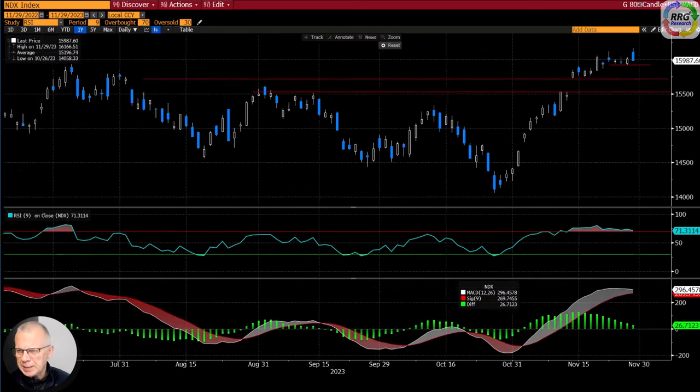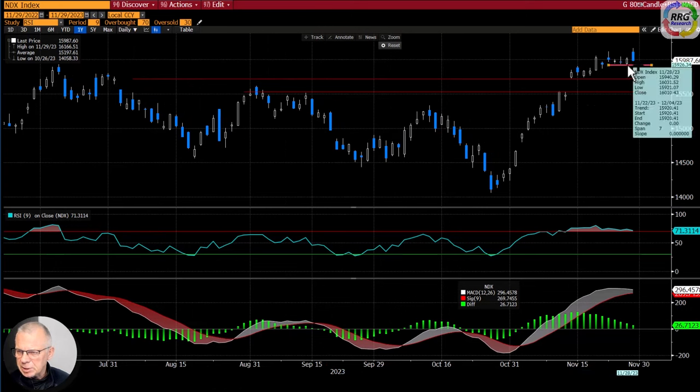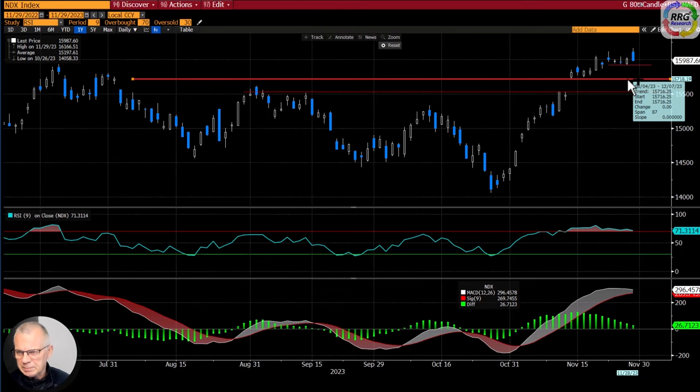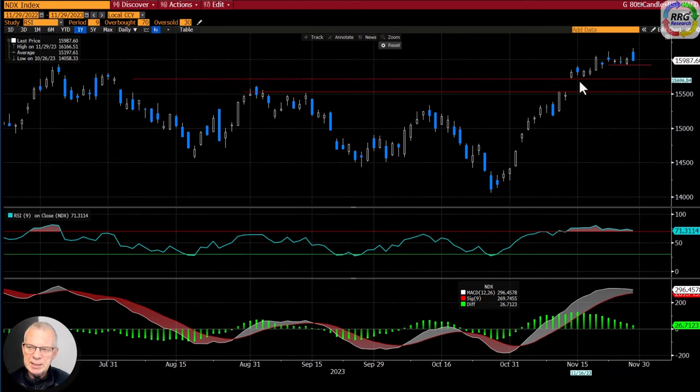The level to watch is around 15,920. If we take that out tomorrow early in the session, we're at risk of a further decline towards the first support level around 15,720 — the gap area that occurred between the 13th and the 14th. That's a decent support area for the near term. The longer-term picture is still pretty good, but near term I expect some consolidation, maybe even decline, with the higher and lower ends of that gap as important support levels.